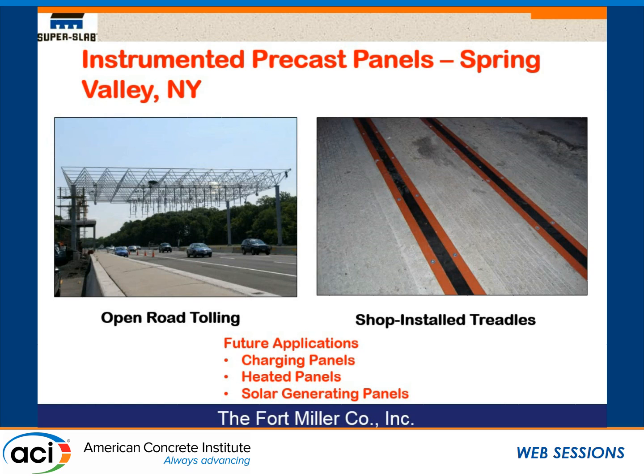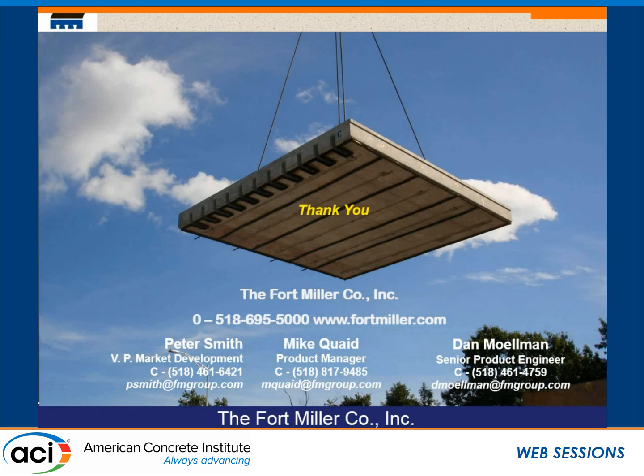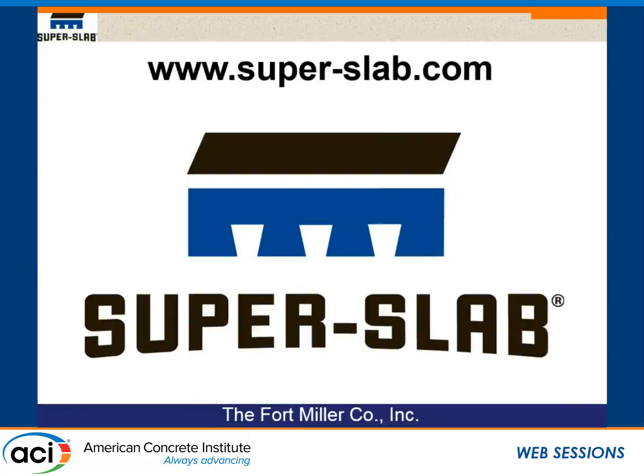This opens the door to precast charging panels for charging cars with electric batteries — some research has been done on this in Holland and the Far East. There's also discussion and research, particularly for airport runways and taxiways, on panels that can be heated to melt ice and snow. And far out there is incorporating solar generating cells into precast panels — we haven't done it, and I think it's a stretch, but it's being discussed. That's really all of my presentation — thank you.